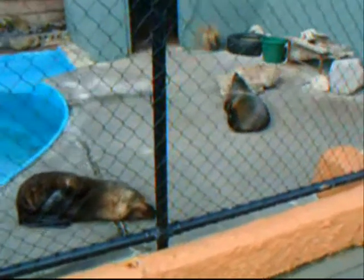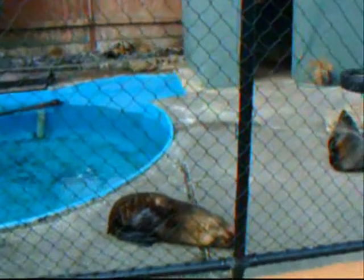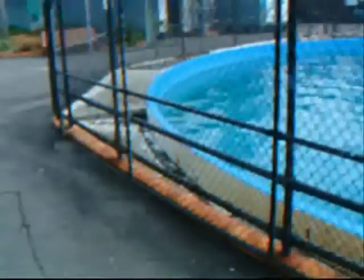We are at Napier's Marineland and these are New Zealand's fur seals. They seem to be doing very little, and in here we know there's a sea lion going around. He probably jumped out just while we weren't watching.